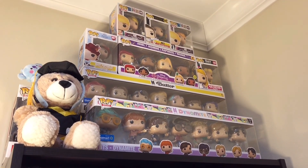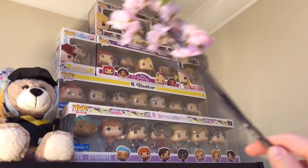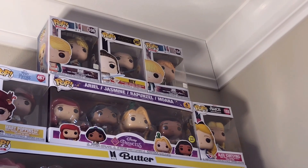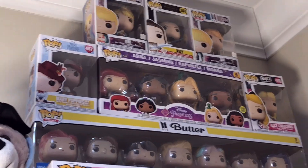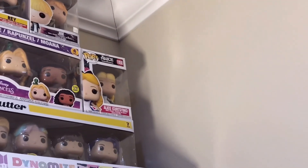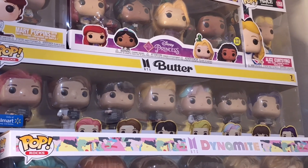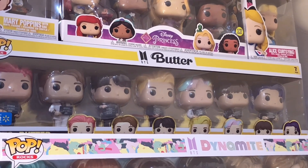I apologize if the video is a little bit wobbly because I am just holding my phone with my hands. So from left to right, I have RM, Ray from Star Wars, and Jin. And on the next row down, I have Mary Poppins with her bag, and a collection of four Disney princesses - from left to right, Ariel, Jasmine, Rapunzel, and Moana. And then on the very right hand side, I have Alice from Alice in Wonderland doing a curtsying pose. Next, I have all seven BTS members in the Butter version, wearing the outfits they wore in the Butter music video.